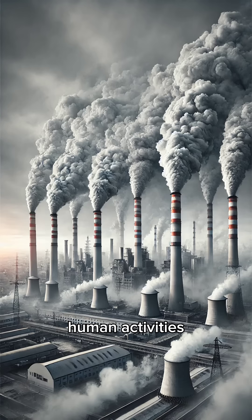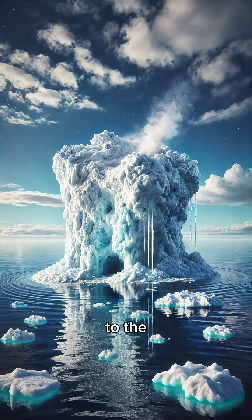But here's the catch. Human activities like burning fossil fuels and deforestation are adding extra greenhouse gases to the atmosphere. This amplifies the greenhouse effect, leading to global warming and climate change.